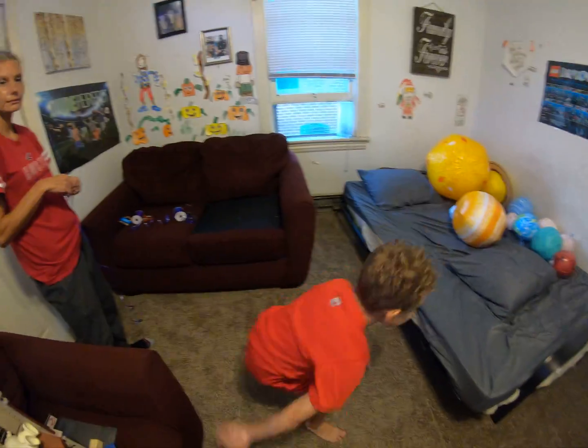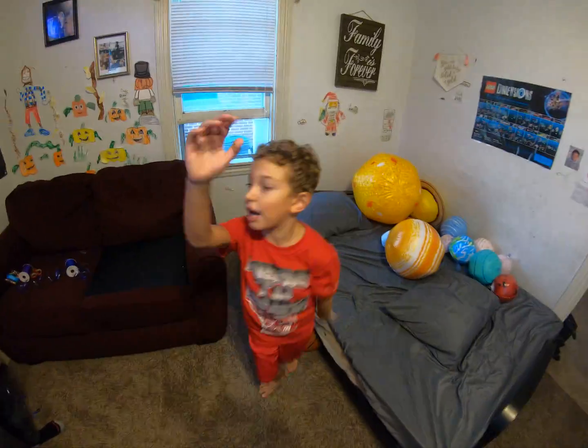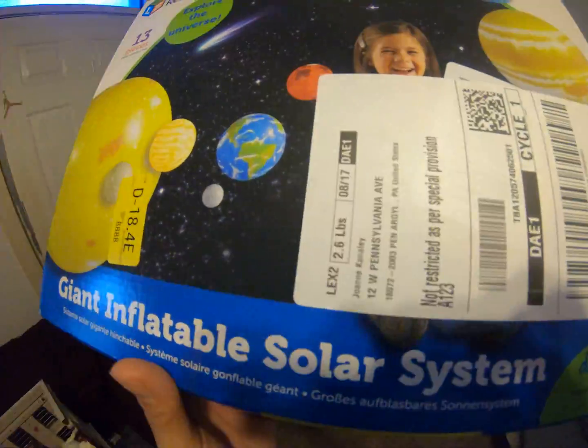Welcome to Ryan's Universe! Look what we got that came in the mail today.